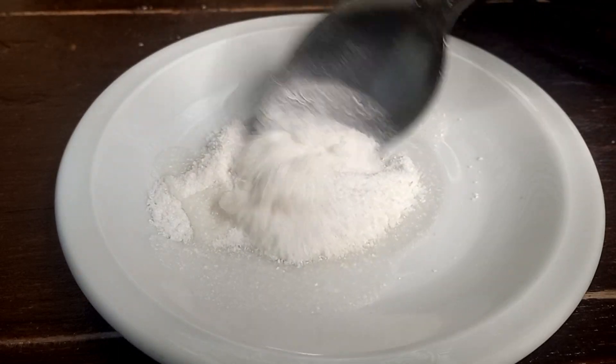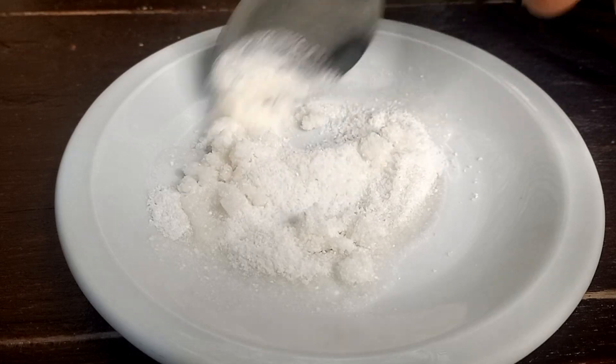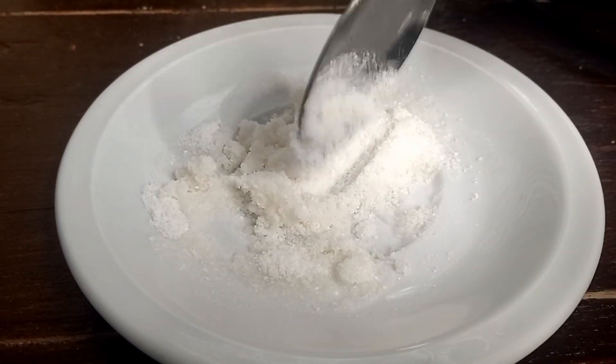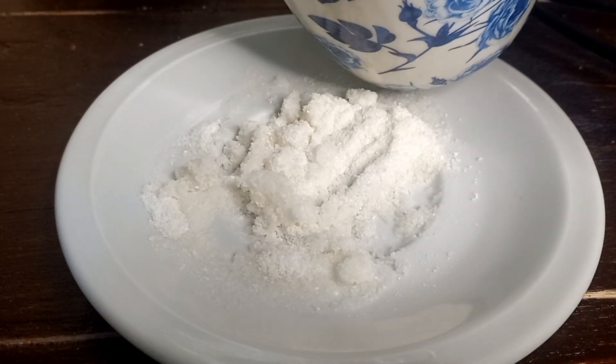After that I'm going to add water sparingly — we don't need so much, we don't want it to be so soggy. So add water with limit, but this is not enough so I need to add a little bit more water.